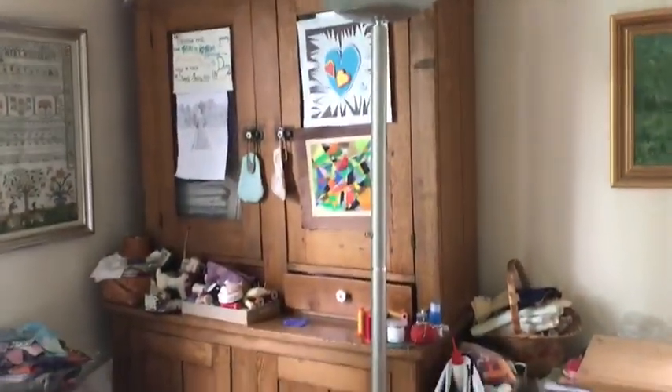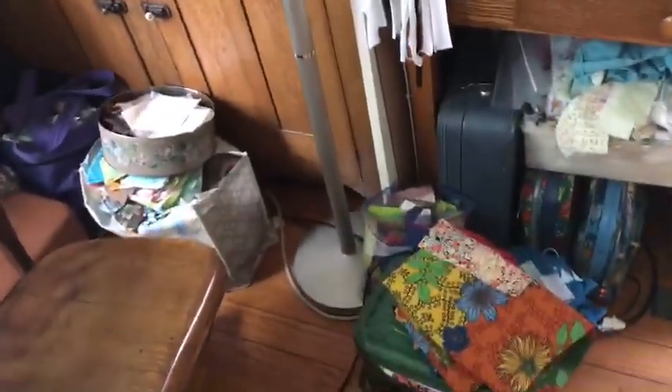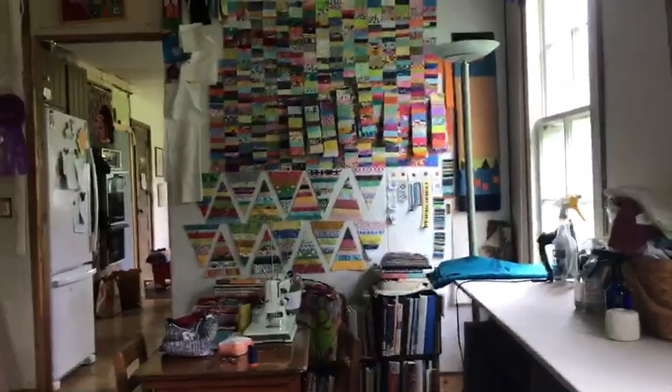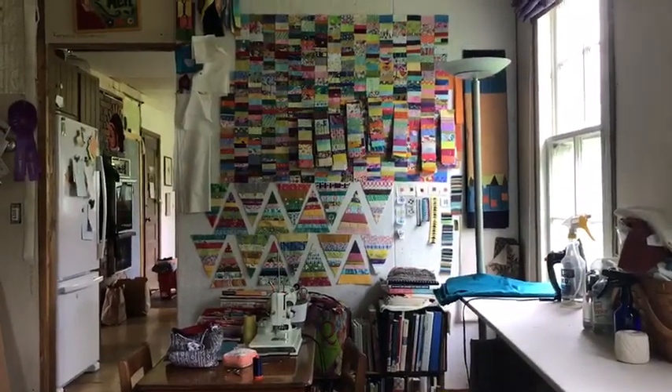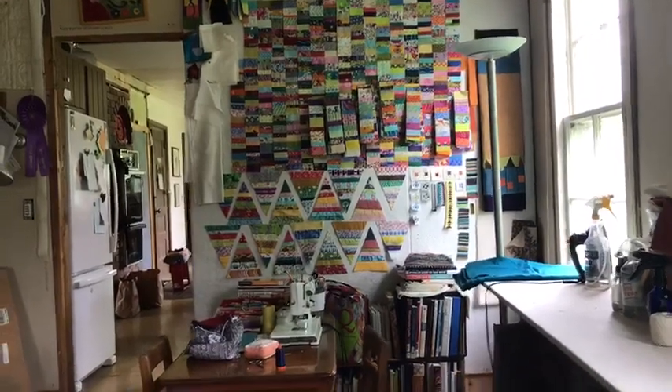Here's where I keep my fabric. I brought home some bins of things from the studio to work from, so I've done a lot of working with scraps. When I sit at my sewing machine, I have my design wall right across from me, and that shows some of the things I've been working on.